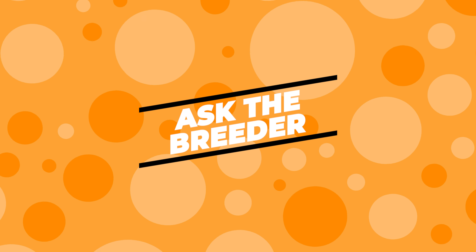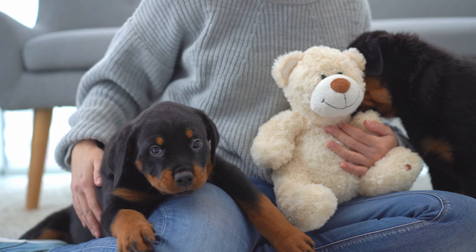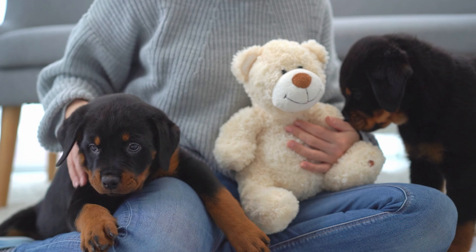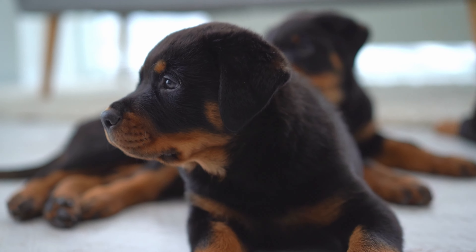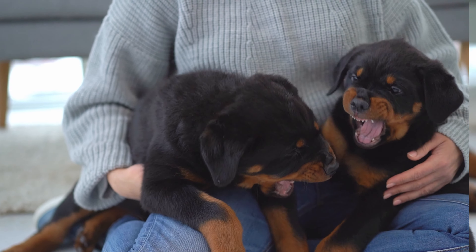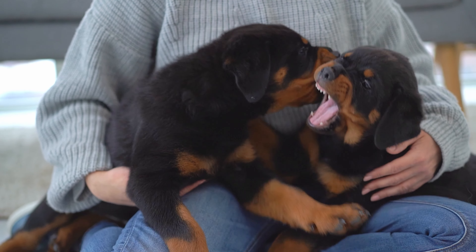Ask the Breeder. Don't forget to chat with the breeder about the puppies. They've spent the most time with them and can give you some good insights. Ask about any behaviors they've noticed, like if one puppy is especially good at following commands, or if another is a bit of a troublemaker.